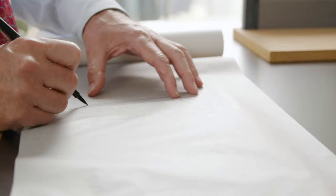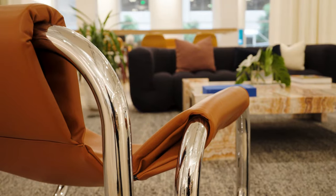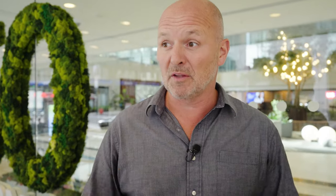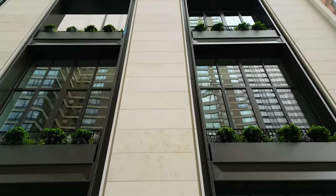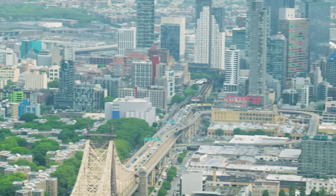We achieved a 10-month savings in construction time. It was a challenge — we had to design it, build it, and fit it out within three months. Two-inch thick limestone panels all the way up to the top. I mean, we're even above the helicopters here.